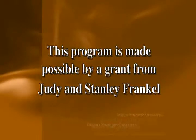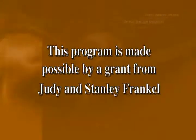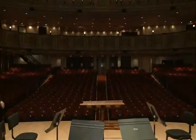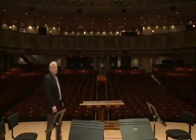This program is made possible by a grant from Judy and Stanley Frankel. It's long been my contention that a great orchestra isn't great just by what it plays or how it plays, but also by where it plays. It's hard to think of one of the great orchestras of the world without thinking about the hall in which it does play.